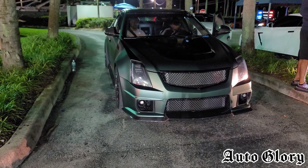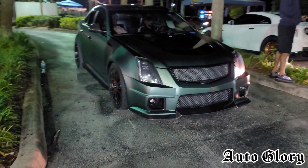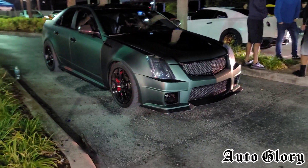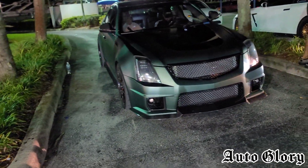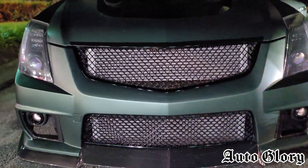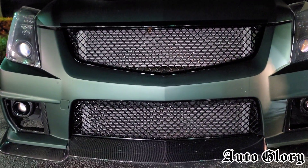What is going on guys, welcome back to the channel and thanks for joining in. I'm back here at the 2013 Cadillac CTS-V that you guys know on the channel — it's full bolt-ons with an upgraded cam on a manual transmission and running E85.